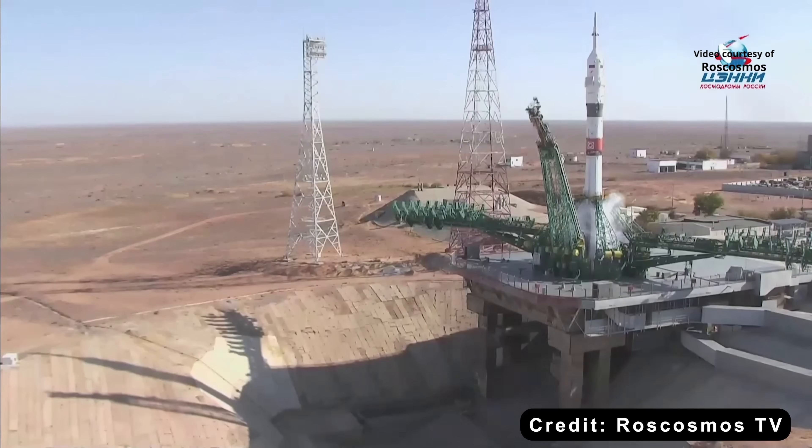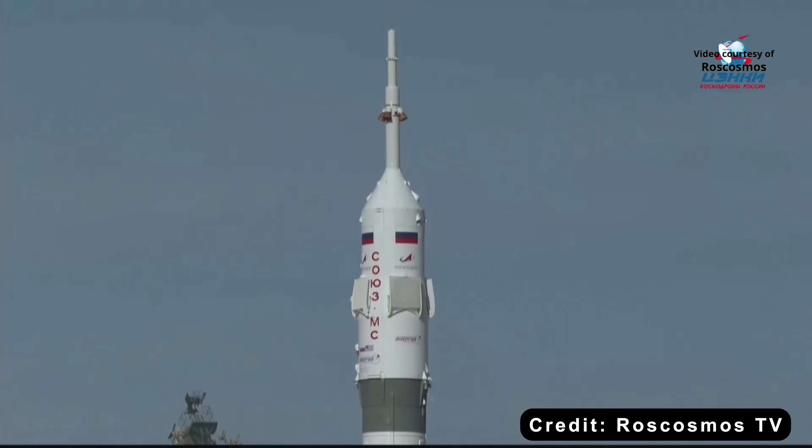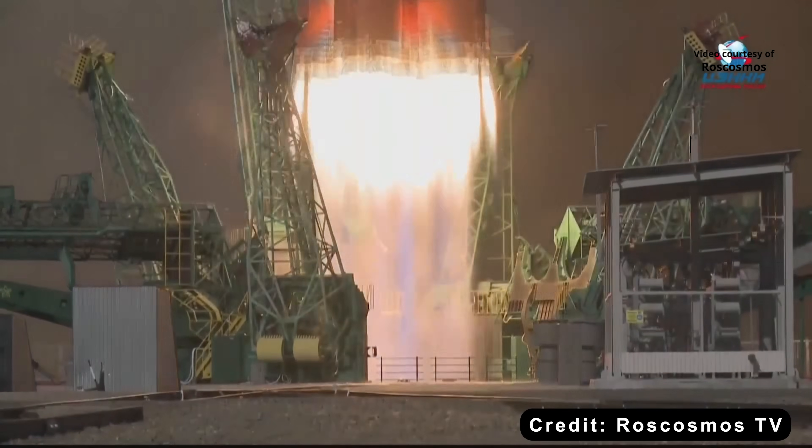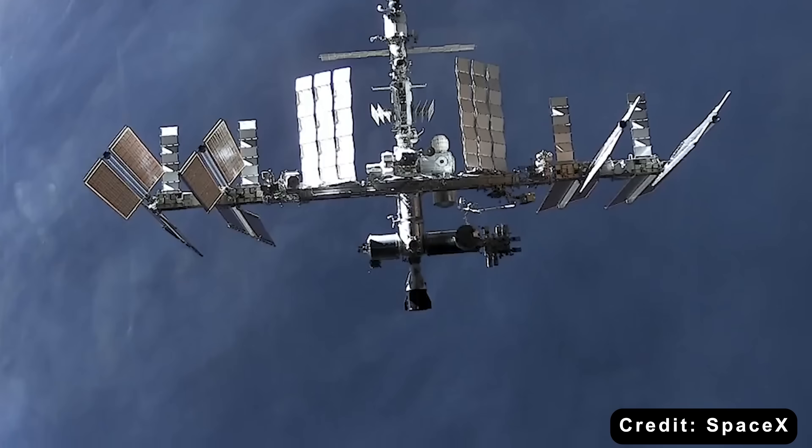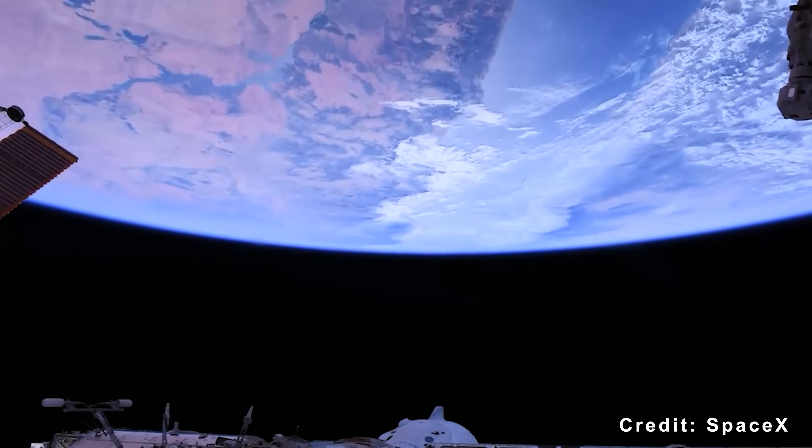What exactly happened at the Soyuz launch pad, and how is it reshaping Russia's access to orbit? And what if SpaceX's Dragon had to do everything Russia's spacecraft used to — could it keep the ISS alive without Russia?